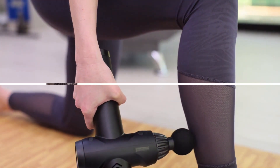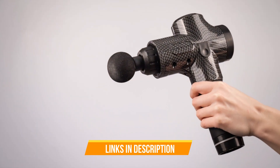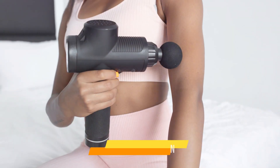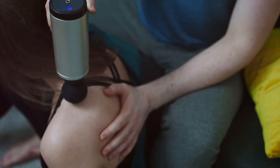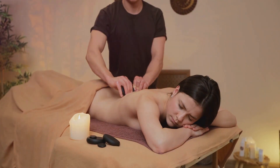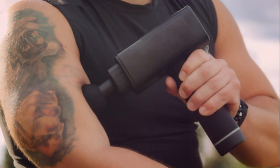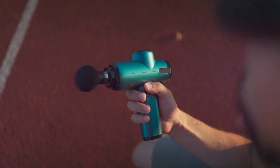Ready to elevate your wellness routine? Comment below with your favorite massage gun benefits — your feedback fuels our commitment to excellence. Don't forget to subscribe to our channel for more in-depth insights, exclusive content, and special offers. Join our community and embark on a journey towards total relaxation and rejuvenation. Let the soothing power of our massage gun redefine your self-care routine.